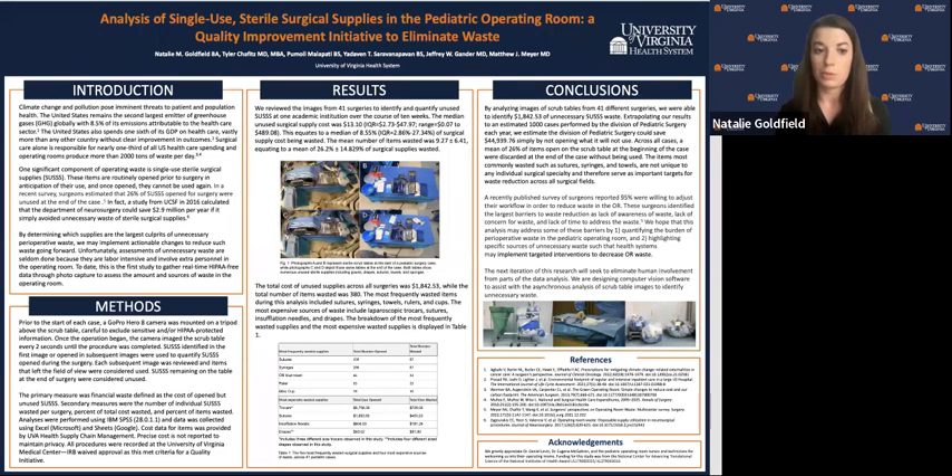Surgical care alone is responsible for nearly a third of all U.S. healthcare spending, and operating rooms produce more than 2,000 tons of waste per day.